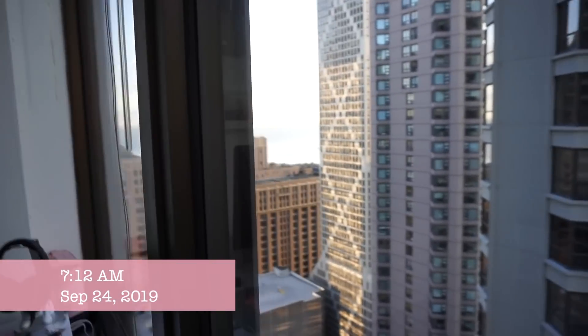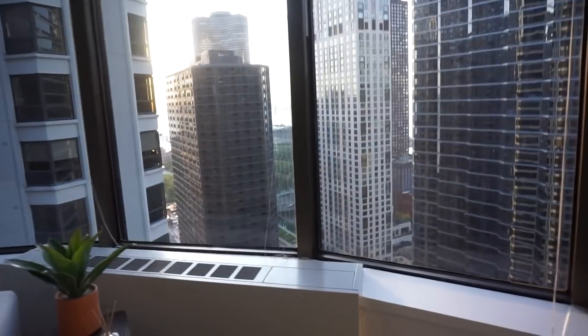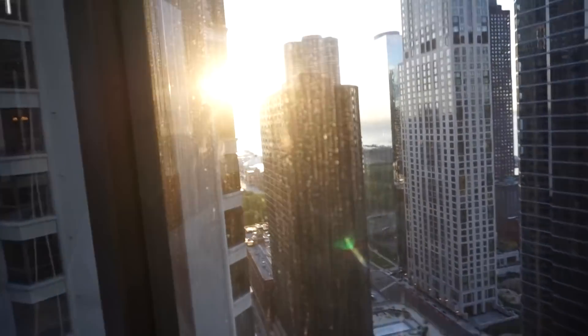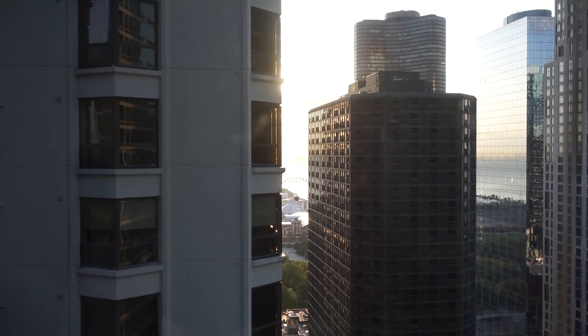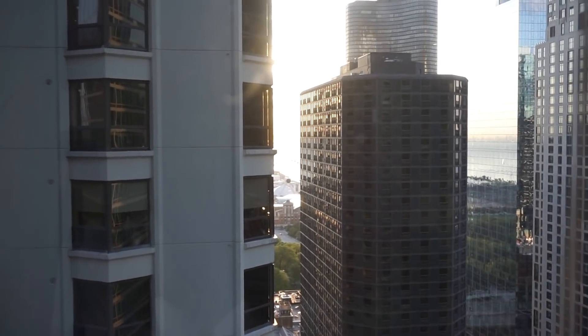Oh my god you guys — it's so beautiful! Oh my god it is so... they need to clean these fudging windows or I'm gonna lose it. That is amazing — you can't even see it, the camera's not picking it up.